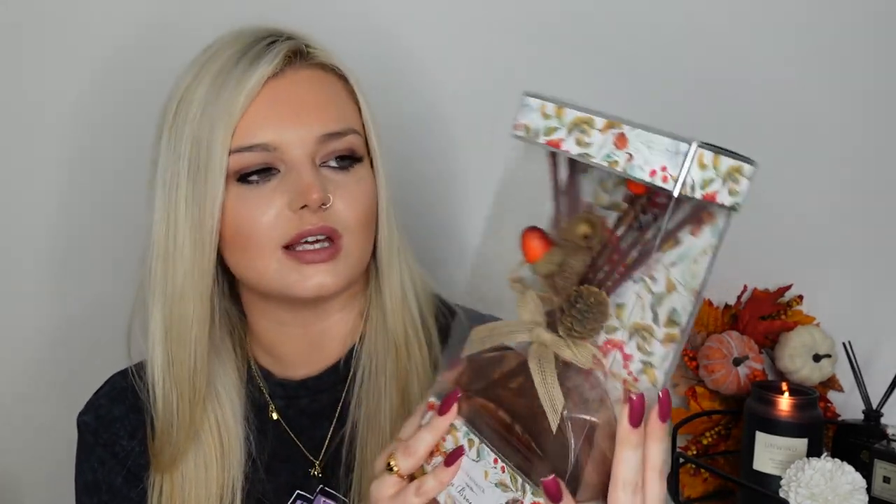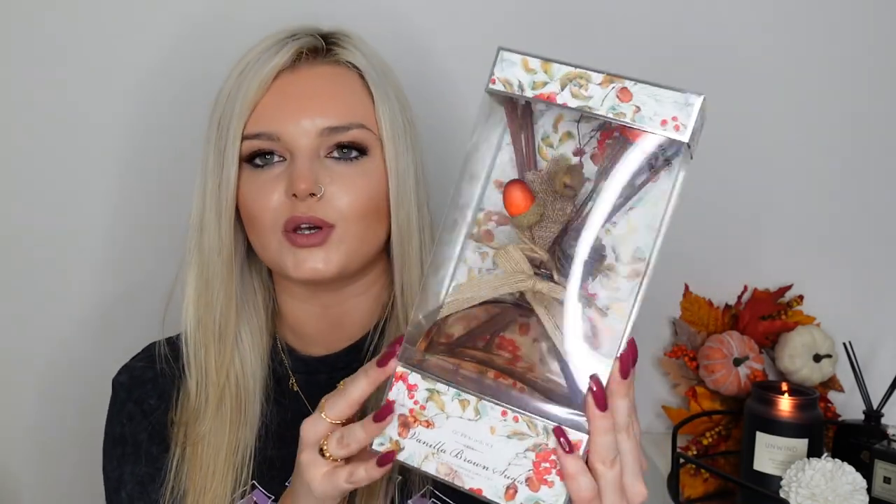I also found the most beautiful reed diffuser. It's the vanilla brown sugar scent and it's basically got all these little winter/autumn berries, pine cones, and a beautiful ribbon around it. It just screams autumn to me. I then picked up the cinnamon pumpkin GC harvest little diffuser — it's just got a tiny little pumpkin and it's actually a really big diffuser so you get loads of product. This was £4.99.